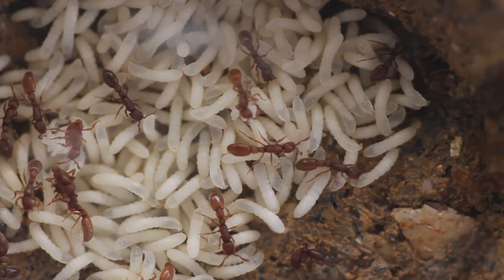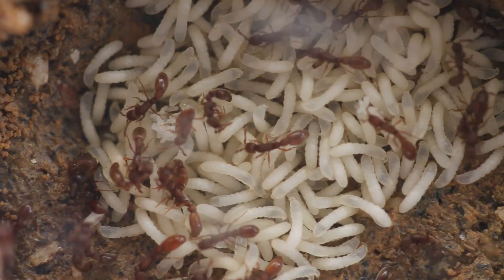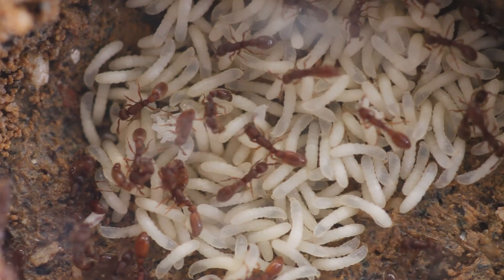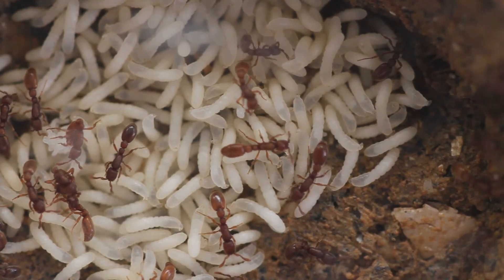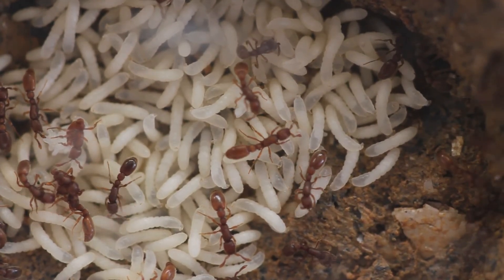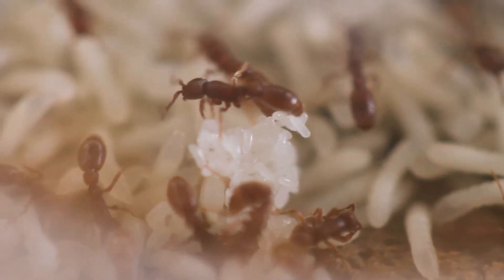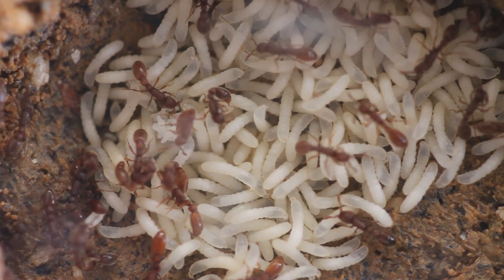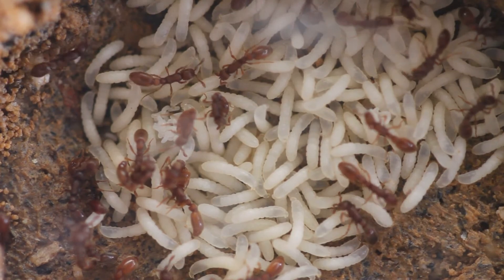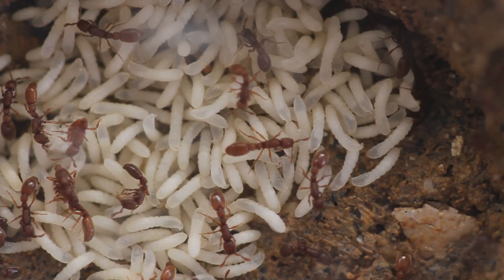Their reproductive cycle has two phases: a nomadic phase and a stationary phase. The nomadic phase lasts 18 days — the older workers explore their surroundings, raiding other nests, while back in the nest all the larvae are developing in sync, cared for by the younger workers and the ergatoid queens. The stationary phase also lasts 18 days and is characterized by the pupating of all the larvae. New eggs are also laid by the queens and workers. During this phase the whole colony remains in the nest — there is no foraging. Then the cycle restarts again with a nomadic phase.